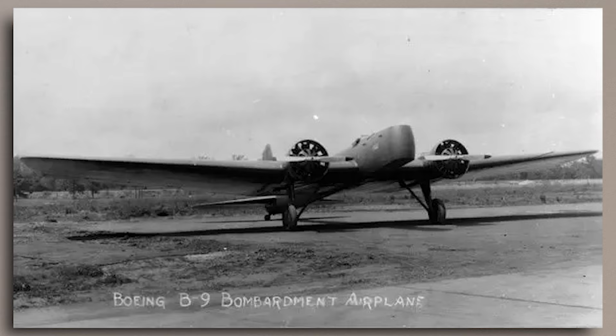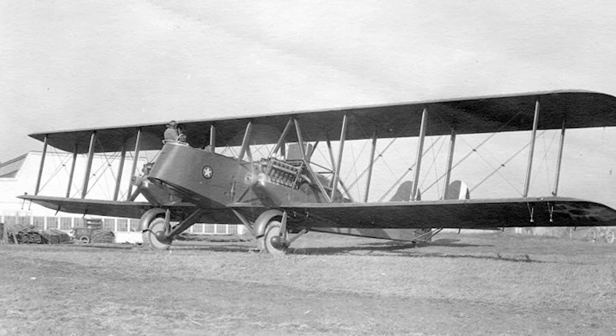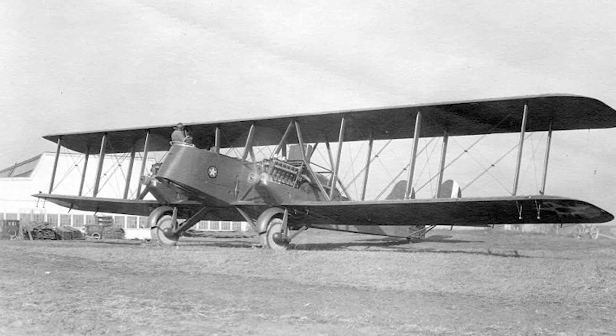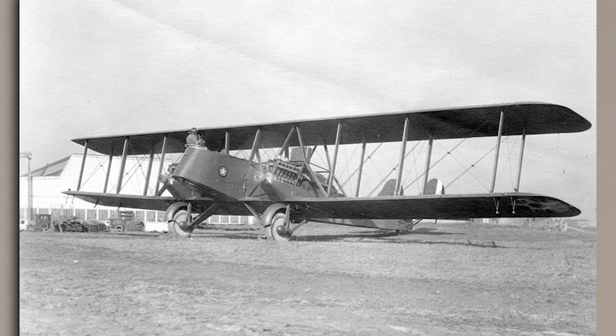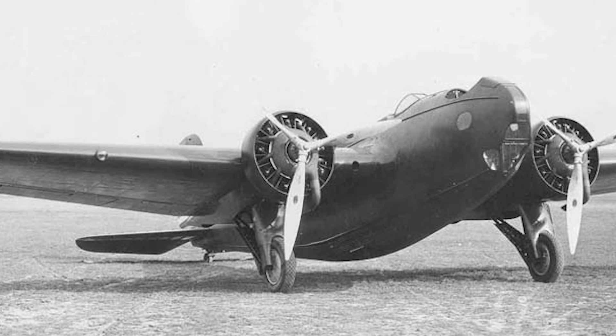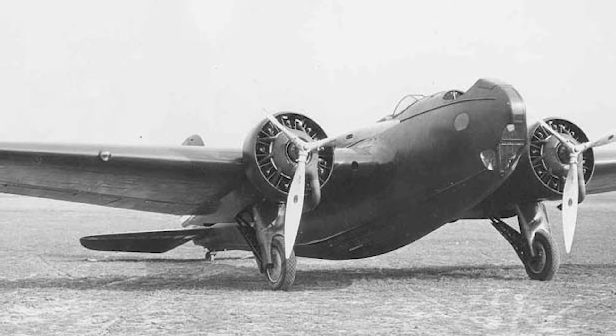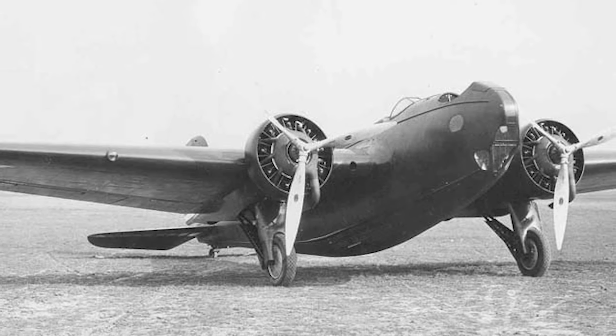Watching this from afar, Martin began work on a private venture of their own. They had previously built bombers for the Army Air Corps, notably the successful MB-2 of the mid-1920s, and they now worked on a design not only to beat the competition, but render them totally obsolete. The prototype, designated as the Model 123, was a rapid departure from anything Martin had developed before.